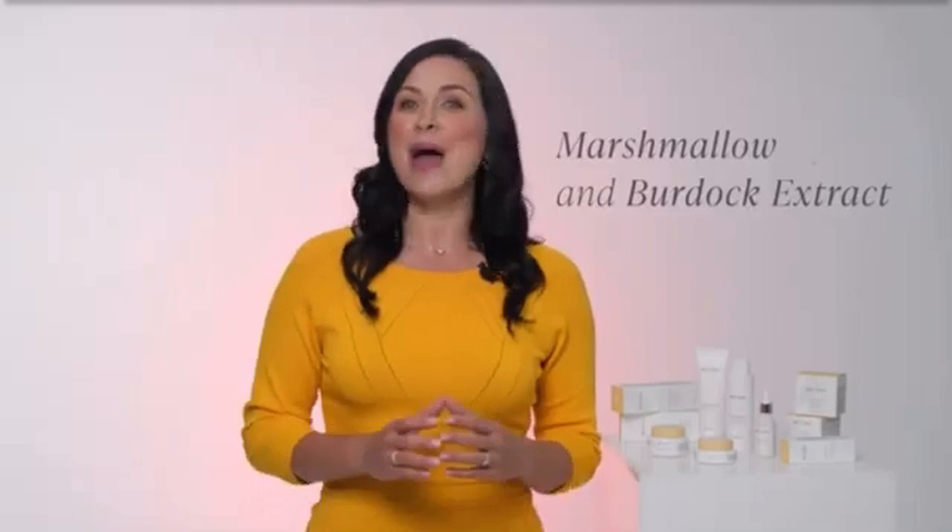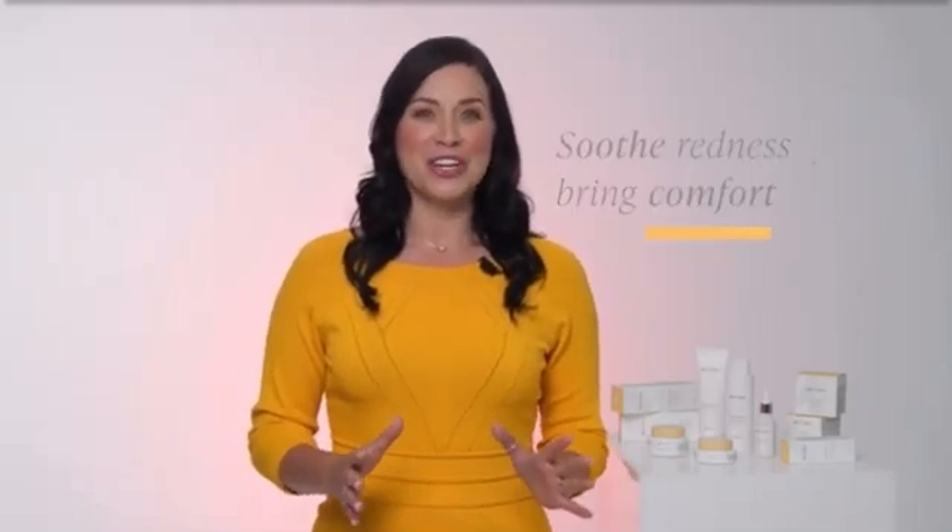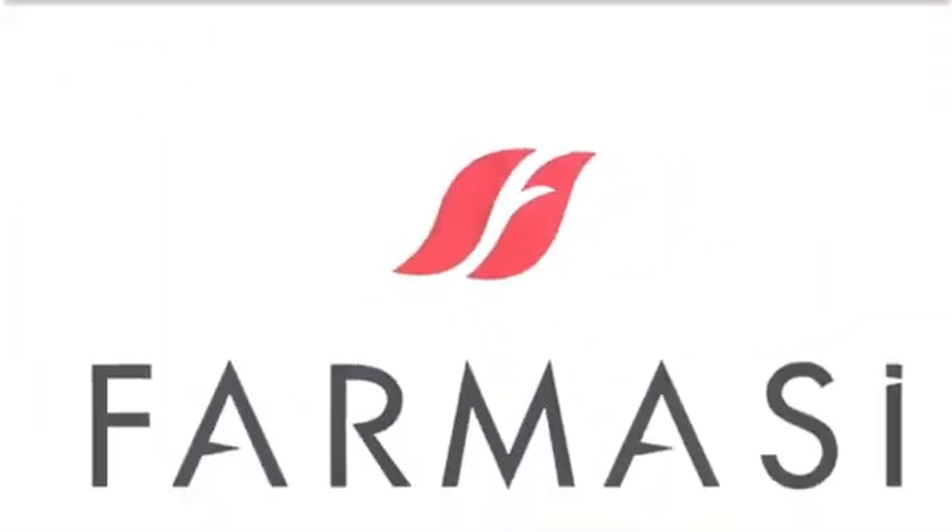Gentle plant-based ingredients can also pack a major skincare punch. Marshmallow extract and burdock extract have the power to soothe redness and bring comfort while retaining moisture. The nourishing and moisturizing properties of the Calendula Series keep skin soft, smooth, and healthy. Your sensitive skin will thank you.